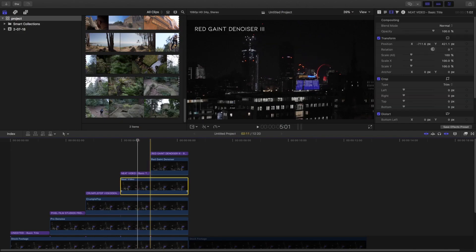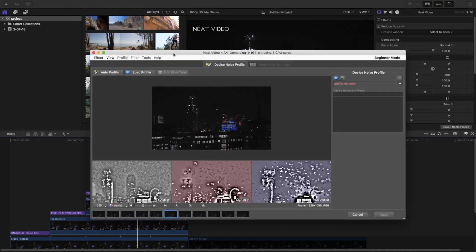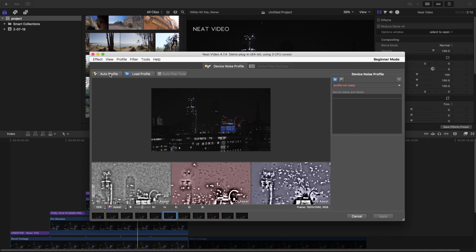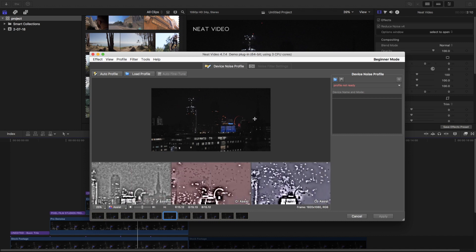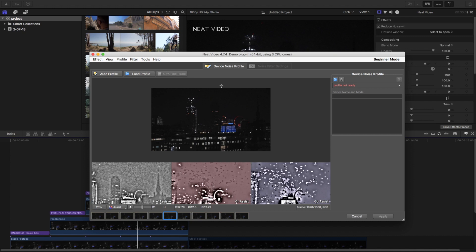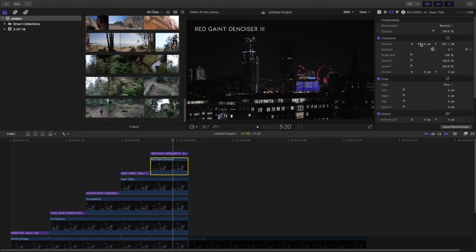The third one is Neat Video, which is a bit complex compared to the others. You can load a profile or create an auto profile and define the portion where you need the noise reduced, and it will do it for you. It is comparatively slow but it is the most advanced one I have seen.